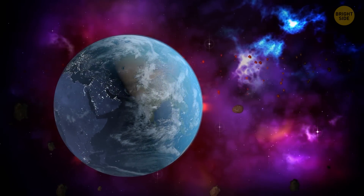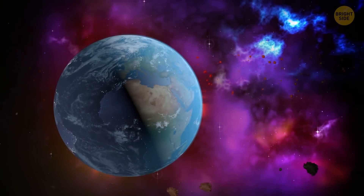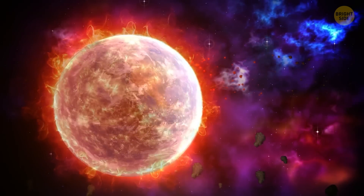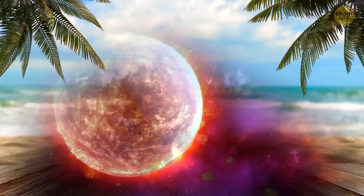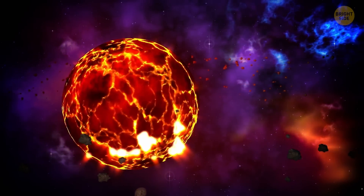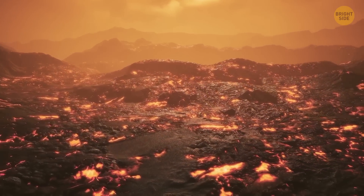You wouldn't recognize our planet though, as it was nothing like we know and love it today. It was hot — and I'm not talking about perfect beach weather hot. It was scorching hot, as it was mostly made of magma, which is basically melted rock.